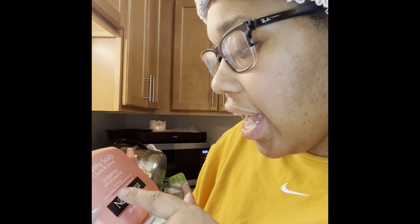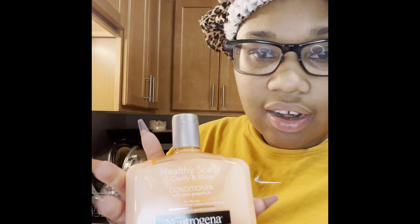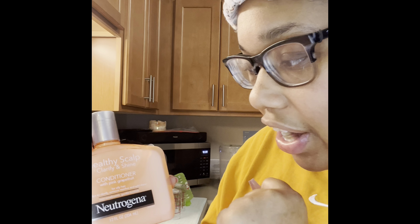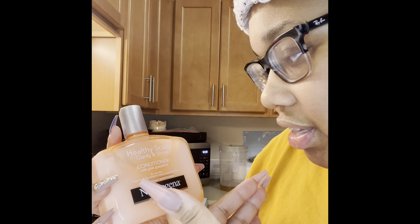That's good because I'm allergic to sulfate. It says for oily hair, helps clarify, reduce buildup, and add shine. Here is the Neutrogena Healthy Scalp Clarify and Shine conditioner with grapefruit — it says the same thing, non-medicated, dental formula. Here are the two bottles and we're about to use those right now.